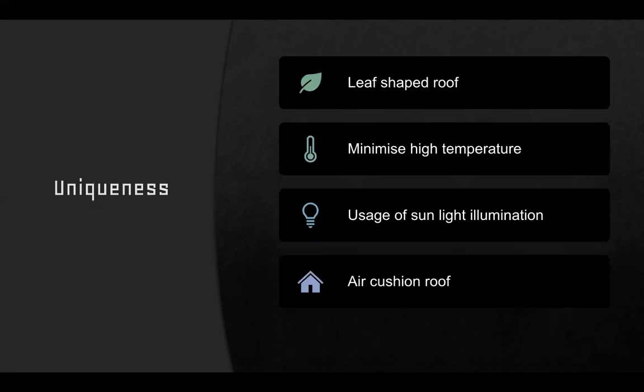The uniqueness about this pavilion includes elements of nature — that is, leaf and tree — incorporated in its making. There is also usage of sunlight illumination.